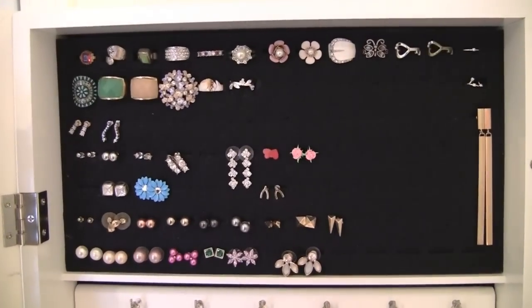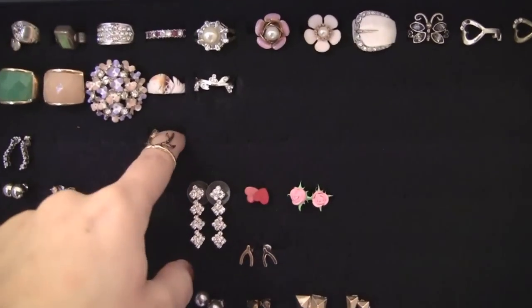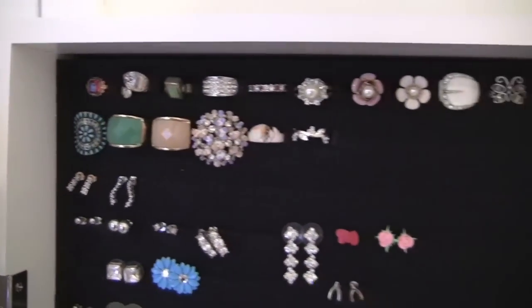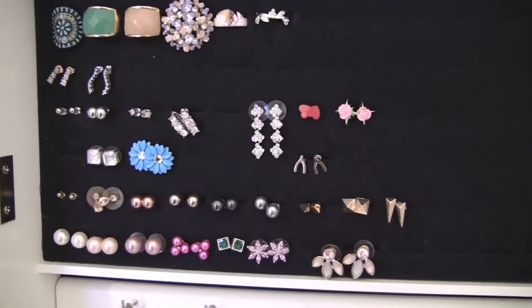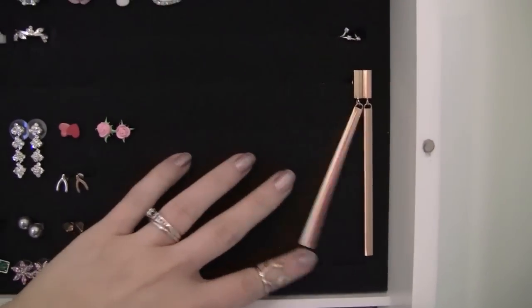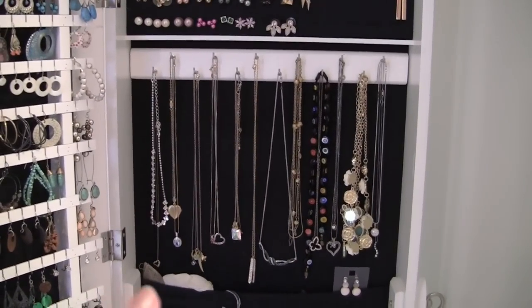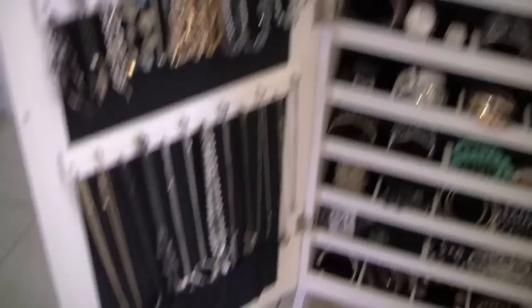Up top on this part, this area is actually designed for rings. I don't know if you can see because it is real dark, but these little sections here are for rings to be stuck in. I've done that with some, but I also find this is a great place for the stud earrings — that's where I've put most of my pairs. I've also got some exceptionally long earrings here that I was able to just stick in. It's a very easy place to keep your studs or any kind of earring that doesn't just hang over one of the notches.